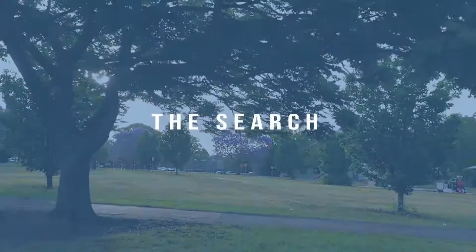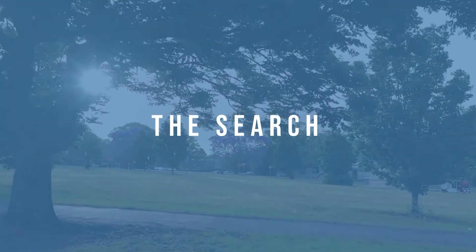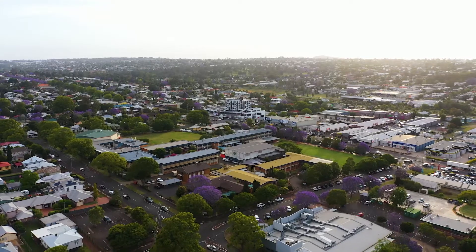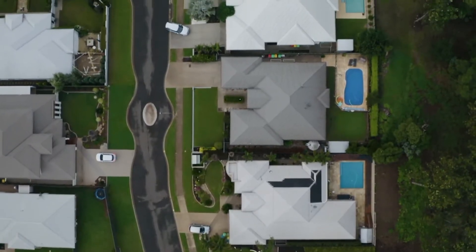The process involves three steps. The first is the search. We start by creating your property profile based on variables such as budget, suburb preference, house configuration and block size.